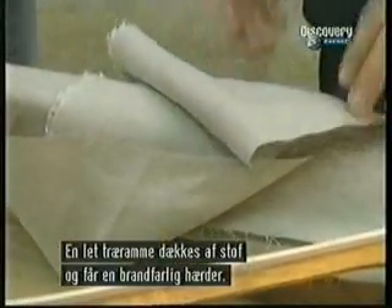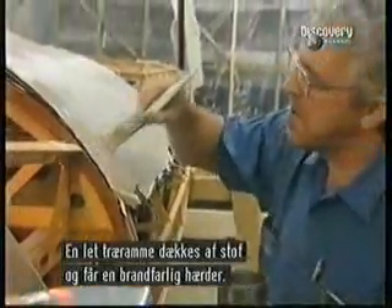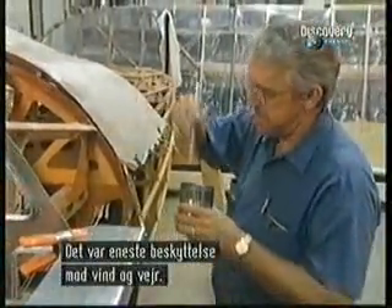Light wood and wire covered in a fabric skin was coated in a highly flammable sealant called dope. This was the only protection from the elements.